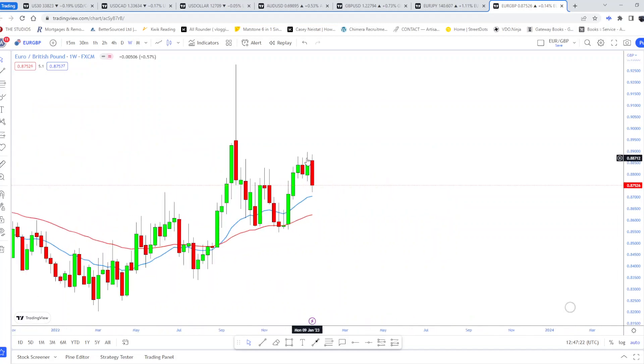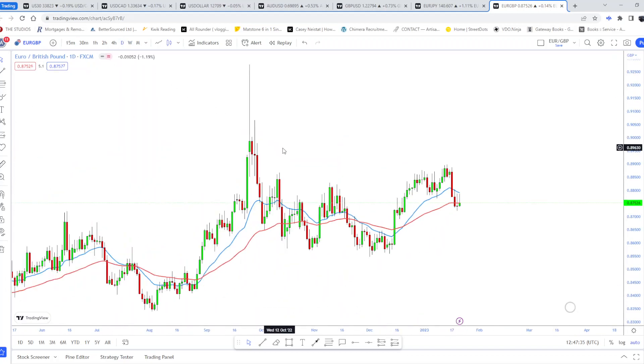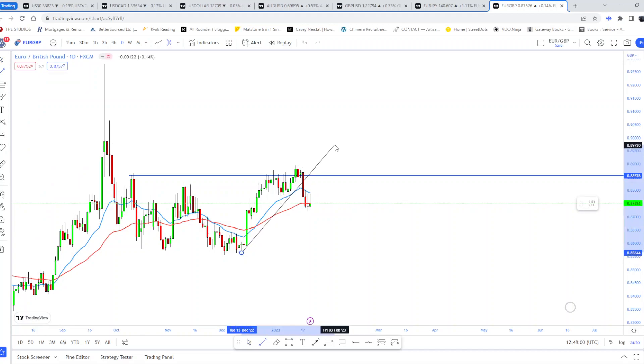On the weekly, last week closed quite bearish, but the previous week closed as a bullish engulfing, and it's all above the MAs. On the daily timeframe, we can see this uptrend more vividly. There's a sort of resistance around this area, and price action has gone up quite bullish over the past month or so through December, suggesting it may be time to exhaust.